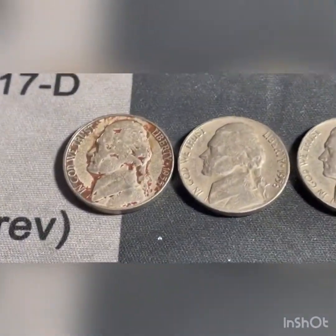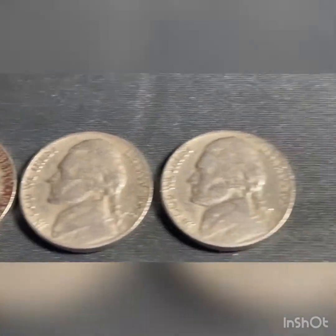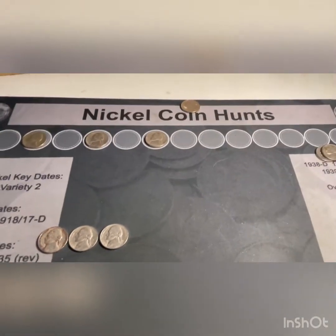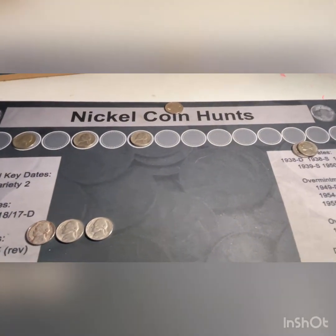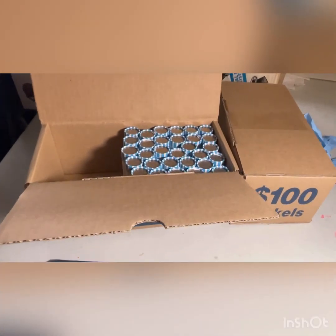We're through 20 rolls now and we found three — a 55 Denver, 56 Denver, and 57 Denver. So we'll get those added up with the rest, and that gives us 11 coins out of 20 rolls right now. We'll get through ten more and bring you back on the next find.